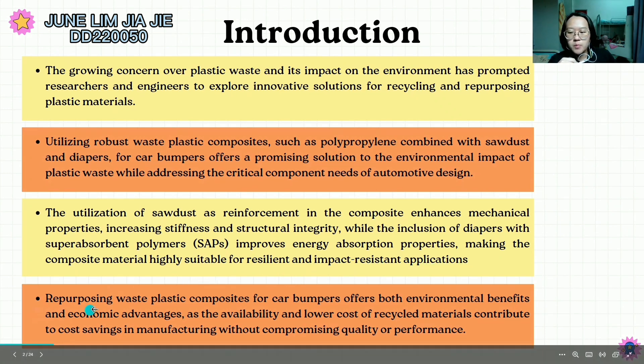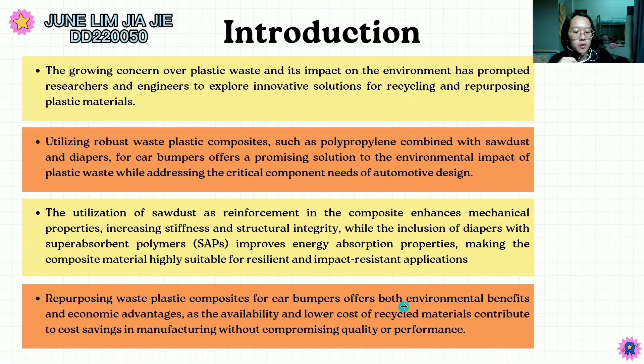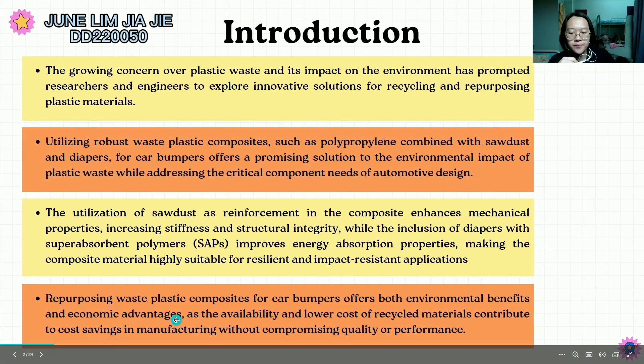Lastly, repurposing waste plastic composites for car bumpers offers both environmental benefits and economic advantages, as the availability and lower cost of recycled material contribute to cost savings in manufacturing without compromising quality or performance.